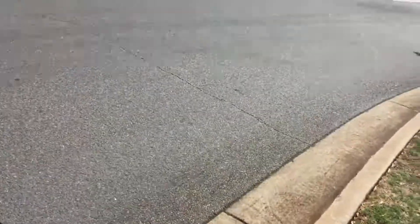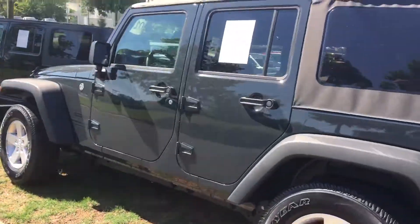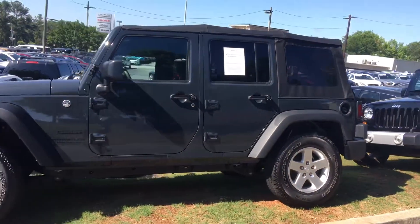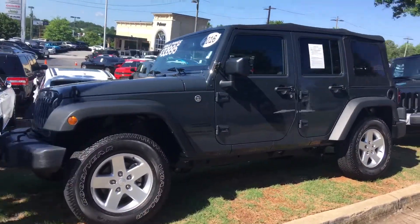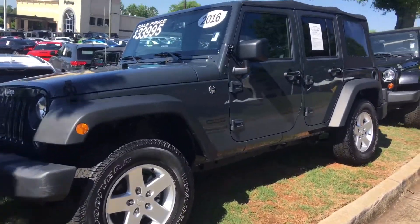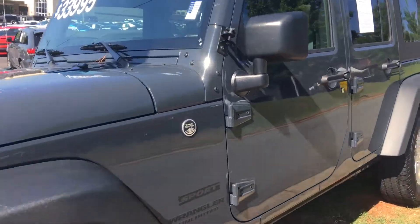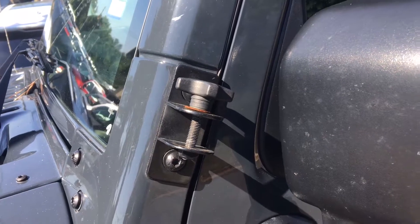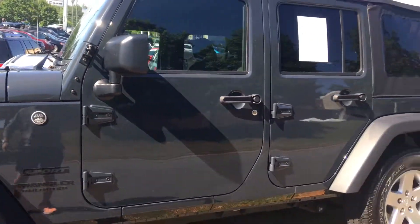Anyway man, I just wanted to show you the car a little bit. Give me a call if you want to chat, or if you can set aside some time to come out and take a look at it — I'm here to help. Again, this is James Akins at Palmer Dodge. You can reach me at 404-670-2229.